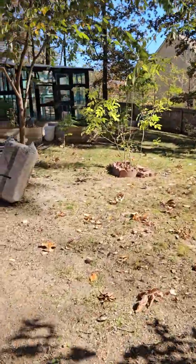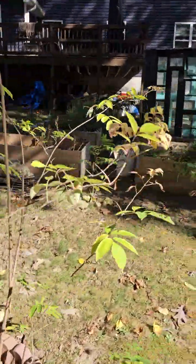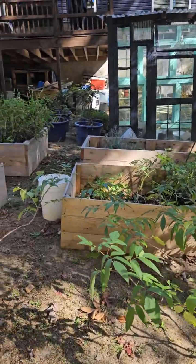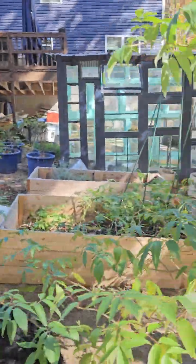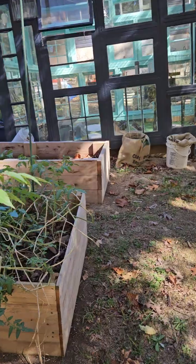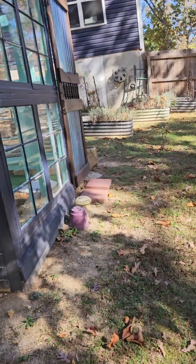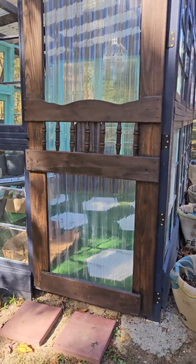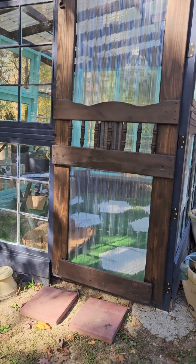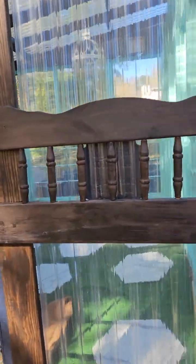We have some elderberry bushes that are growing but haven't given us anything yet. Under my deck we had rabbits — we got rid of them and need to get that cleaned out this winter. Here's the other side of my greenhouse — I love this greenhouse. I didn't get to use it this year because we didn't finish it until about May.